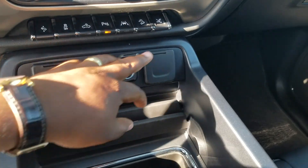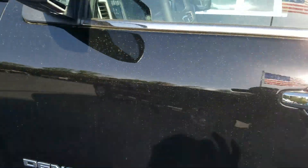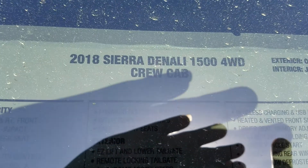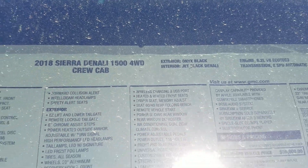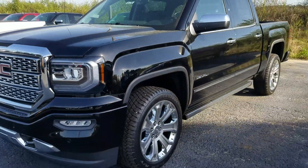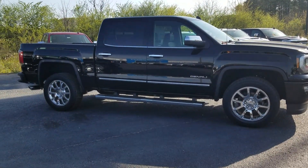You can actually turn off the retractable running boards. There are 10 miles on this vehicle. Your trailer brake control is right there for your towing. Let me give you a little view of your window sticker right here — 2018 GMC Sierra Denali, full-wheel drive, onyx black exterior, jet black interior.